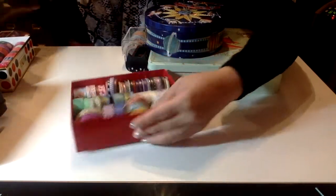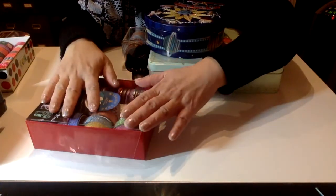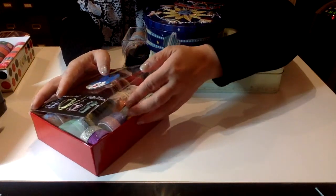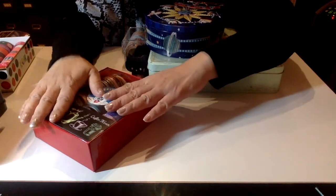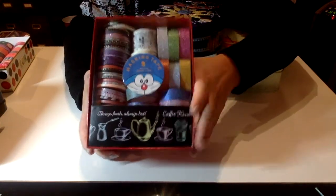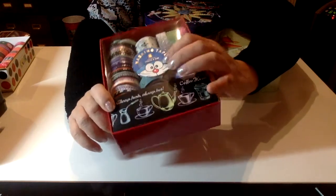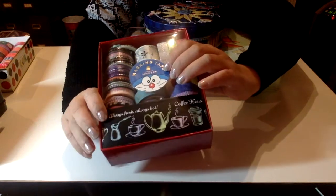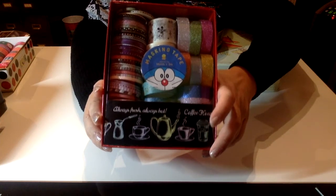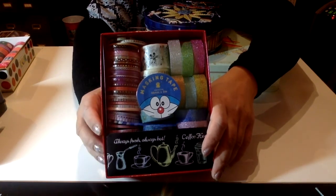Daiso is one of my favorite stores — it's like a Japanese dollar store and it's all over the world. They're starting to have it on the East Coast of the US too. They have it in Japan, Taiwan, and Hong Kong — though in Hong Kong it's called Living Plaza, with similar but slightly different merchandise. This character on the washi tape is called Doraemon — he is one of my favorite characters growing up because he's so magical. And there's also Rayma — a boy character who always gets into trouble but Doraemon helps him out.